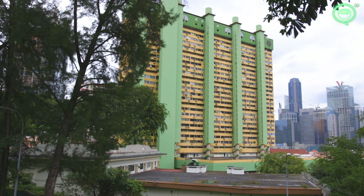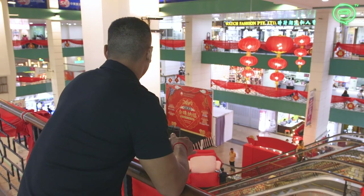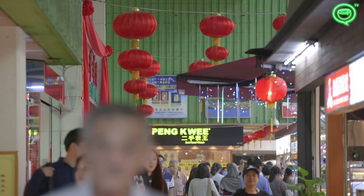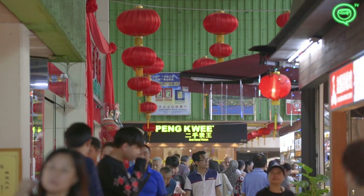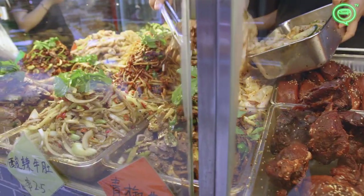Growing up in Singapore, passing by Chinatown, I will always look out the bus and look at this building — it's truly iconic. If someone were to demolish this building, that's like demolishing half of Chinatown.